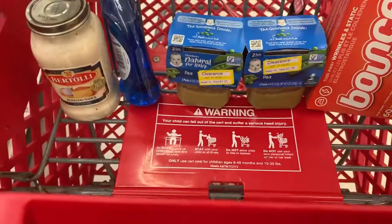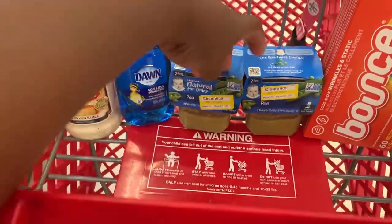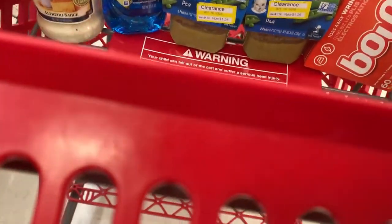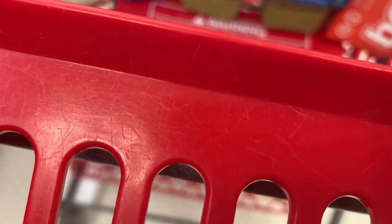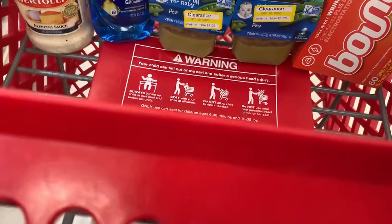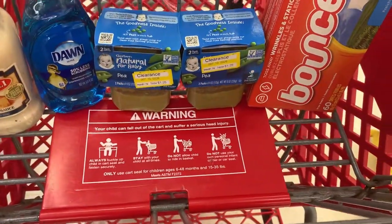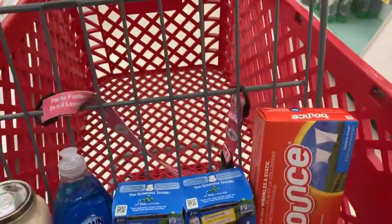Here's everything I'm getting from Target today: one alfredo sauce, two of the baby foods, and one of the Bounce dryer sheets. Let's head to checkout.